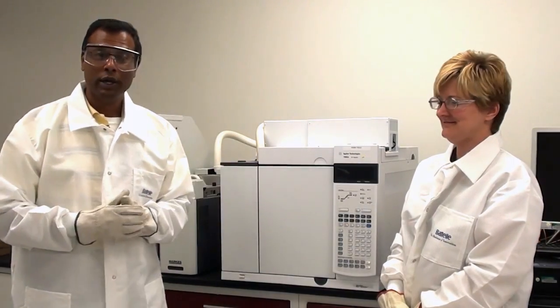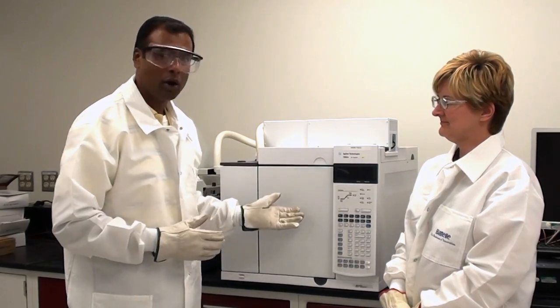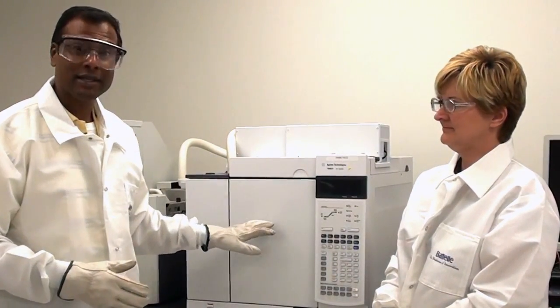One of the instruments we use in the laboratory to analyze the various waste streams is an instrument called a gas chromatograph. You may have seen a gas chromatograph on television shows such as CSI, Crime Scene Investigation Units — it's an exact same type of unit. It looks for different compounds in a sample.